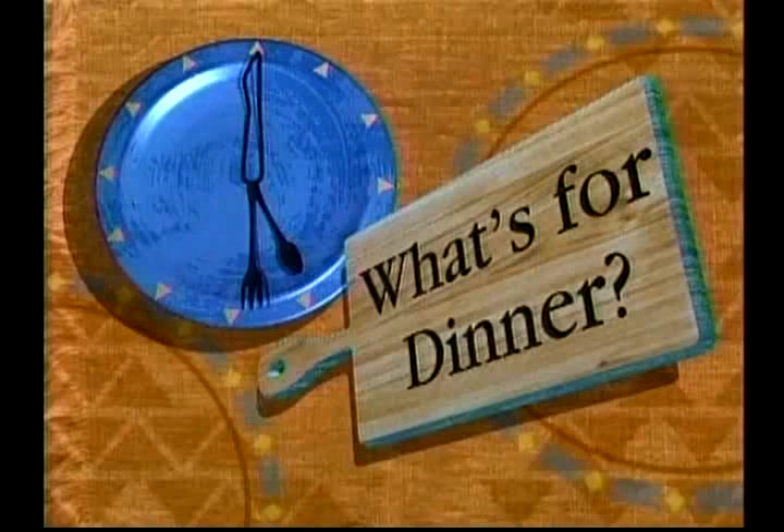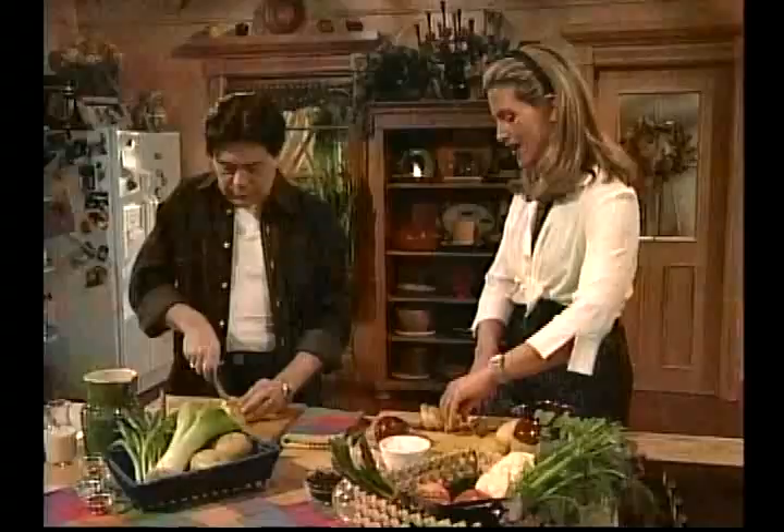I'm going to do my harder vegetables first — my onion, my carrots, and my potatoes. Not only is this a vegetarian meal, it's very low in fat. Right on, sister. Just because it's vegetarian doesn't mean it doesn't have flavor. That's so right — we're going to show you that today.